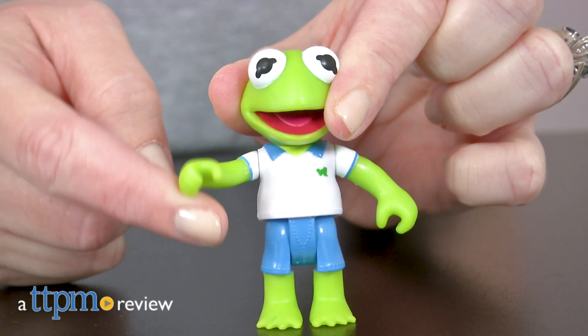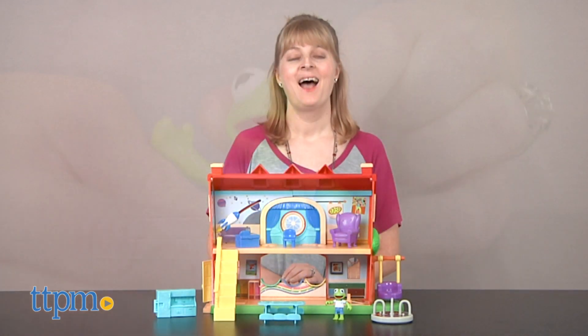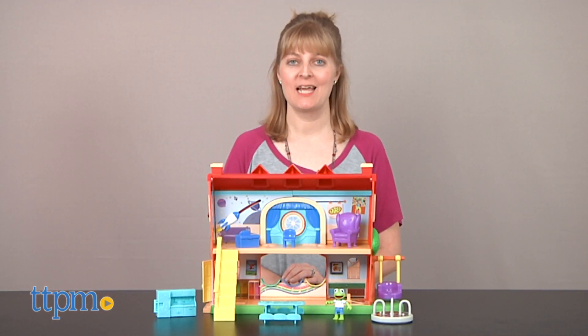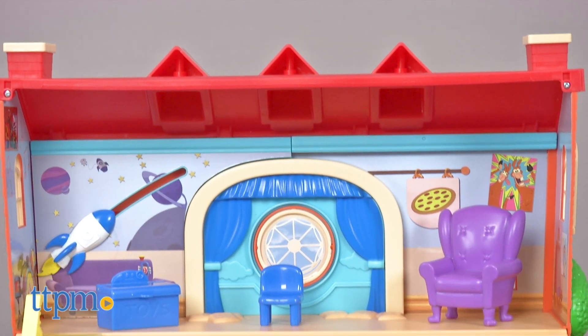Make your dreams come true like the Muppet Babies! Hi, I'm Laurie from TTPM here with the Muppet Babies Schoolhouse playset from Just Play, based on the Disney Junior series.